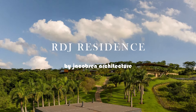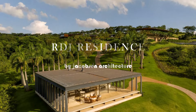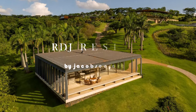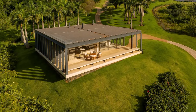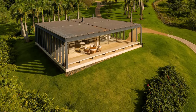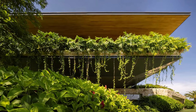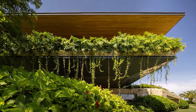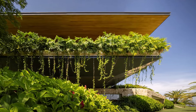Nestled on a sprawling slope within a forest reserve, the RDJ Residence Project was designed to seamlessly blend with the natural topography. The goal was to create a home that, at first glance, appeared to be a single-story dwelling, but gradually revealed its complexity as it descended the landscape.